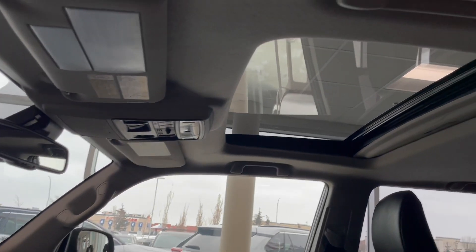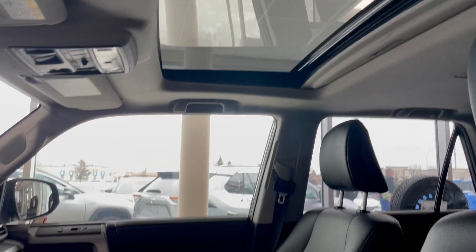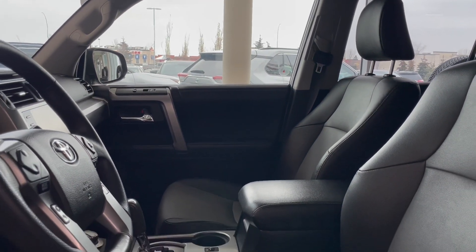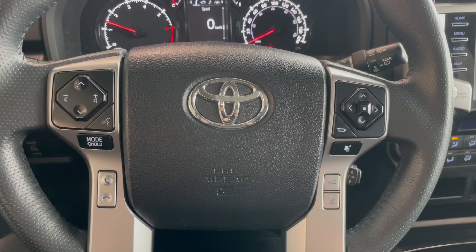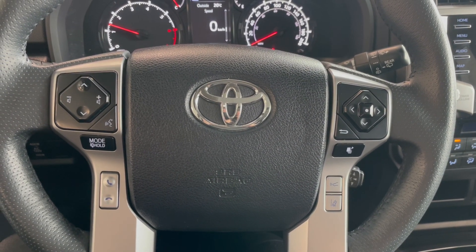This vehicle does have a power moonroof and a black leather interior. On the left side of the steering wheel we have the hands-free calling, voice recognition, as well as the audio controls.